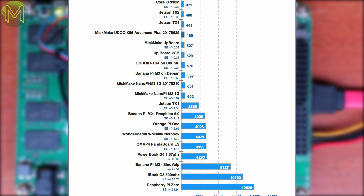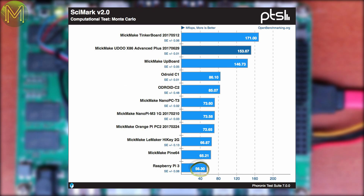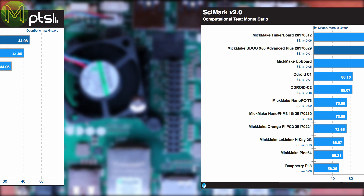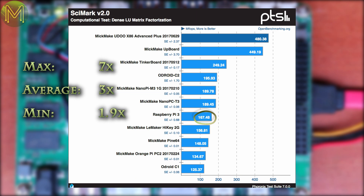So why am I picking on the Pi so much? Well, the reason is the Pi has become a baseline of sorts, and everyone has either used one before or knows what it is. Essentially, out of all these tests, the Udo X86 is at the most 7 times faster than a Pi 3, or at the least 1.9 times faster.